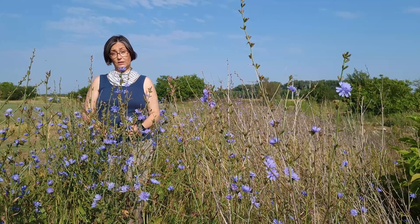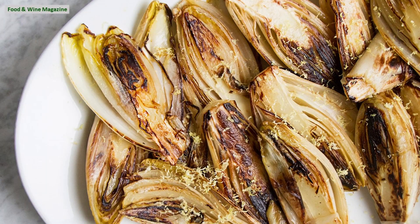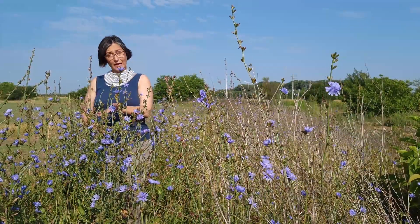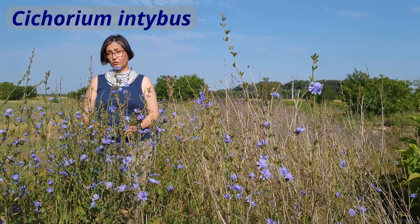Chicory is also cultivated for its leaves and usually eaten raw in salads, but occasionally partially grilled. Cultivated chicory varieties include but are not limited to radicchio and Belgian endives. Hard to believe that radicchio and Belgian endives are actually members of the same species, Cichorium intybus.